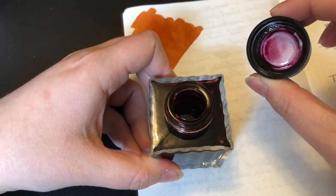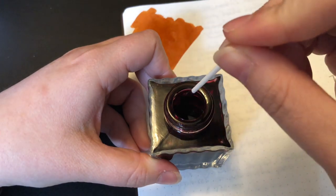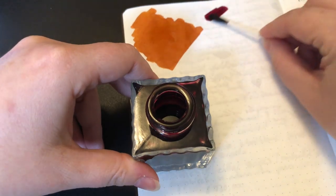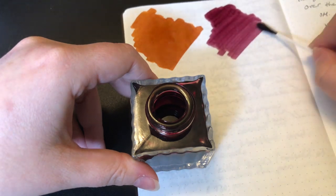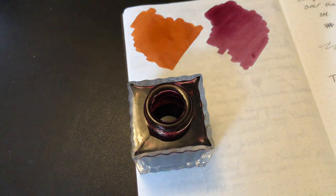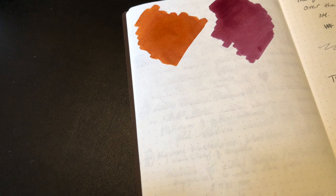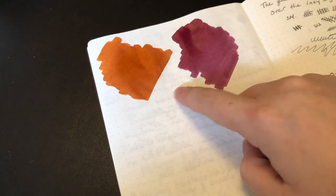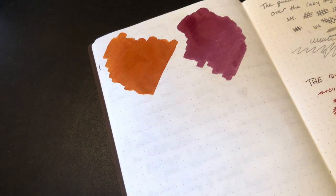It's a very nice burgundy-purple with slight undertones of brown, almost. Oh, look at that — I will focus my camera in a second. That is just stunning. Those two colors, especially next to each other, are very contrasting and yet complement each other, which I really like.